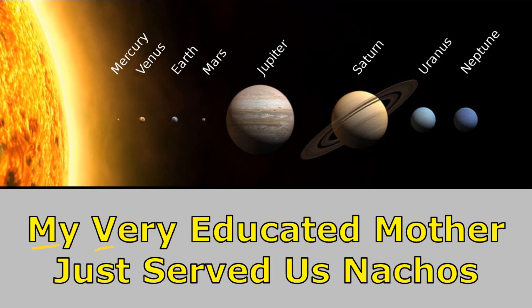My very educated mother just served us nachos. Notice that the first letter of each word in this sentence matches the name of the planet, and they're in the correct order.